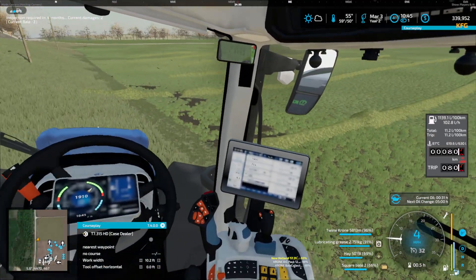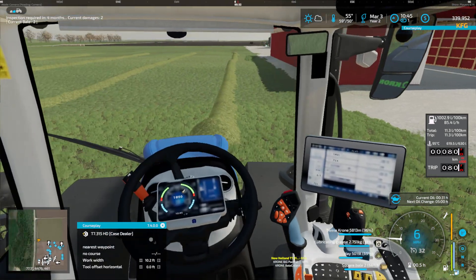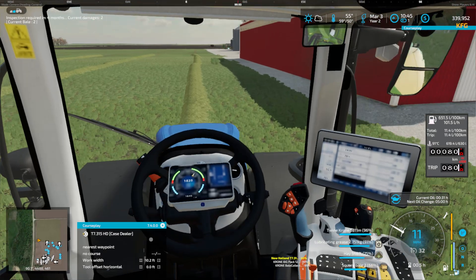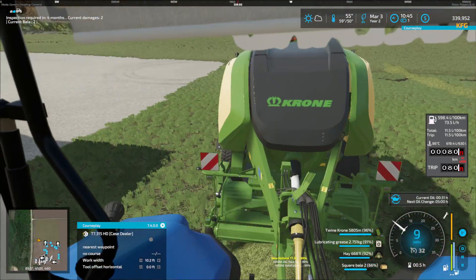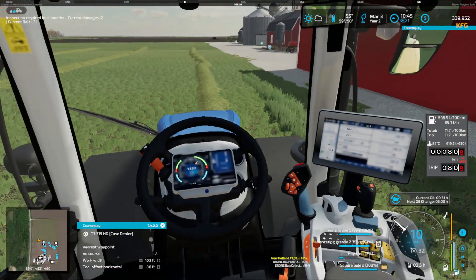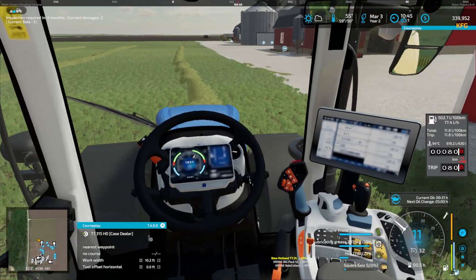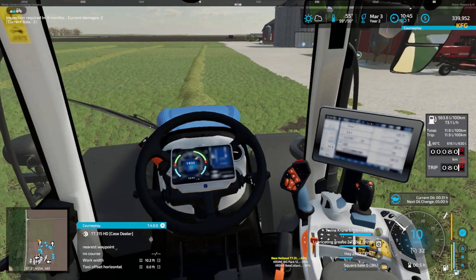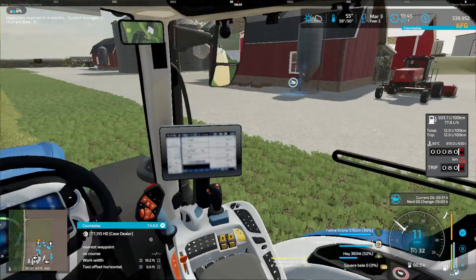I'm liking this New Holland — it's a nice little running tractor, runs smooth. I don't get a lot of jerking in the steering, very smooth steering. I think it's 313 horsepower — a good little medium utility tractor.